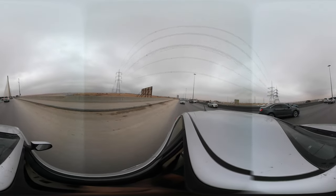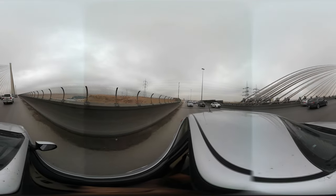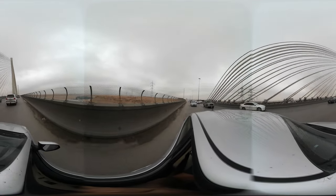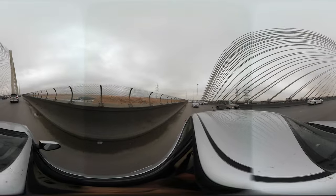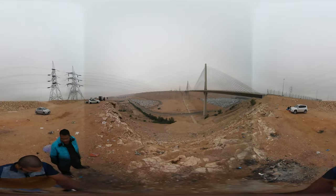Assalamu alaikum everyone and my dear VR travelers. In this video I am going to take you to one of the big bridges in Saudi Arabia — Leban bridge, which is located near Riyadh. We will stop at a tourist spot and I will show you the complete bridge and tell you about it while you enjoy the view in a 360 experience.